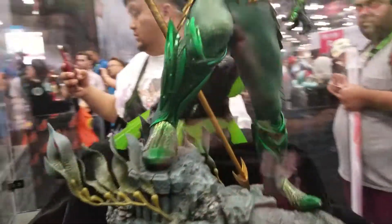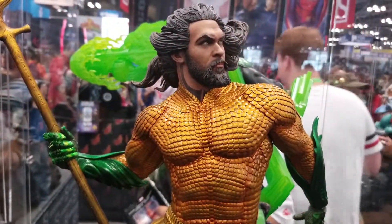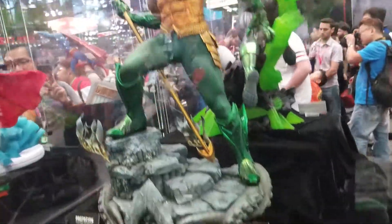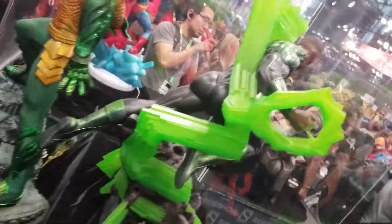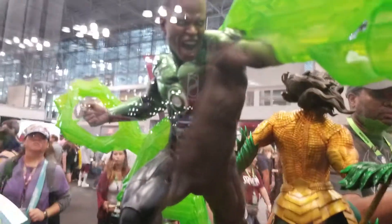And from the movie Aquaman — Jason Momoa, who is here today. Great, great, great sculpt on this.